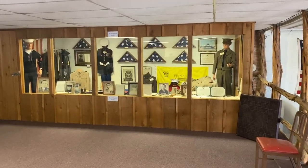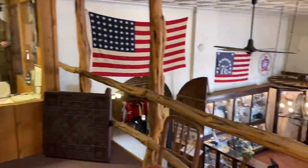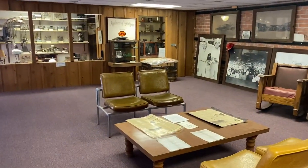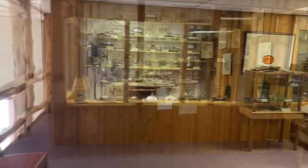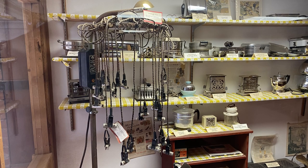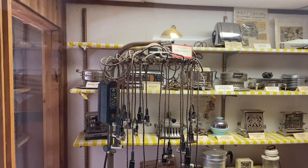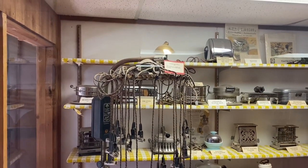They've got a military section up here upstairs. They've certainly made every little bit of space to show off everything. And here is the standard curler that has been at almost every museum — it's a hair curler. It looks like a scientific experiment.